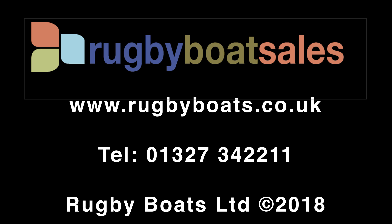That's Emma Kate. For further photographs and a fully downloadable colour brochure, go to www.rugbyboats.co.uk.